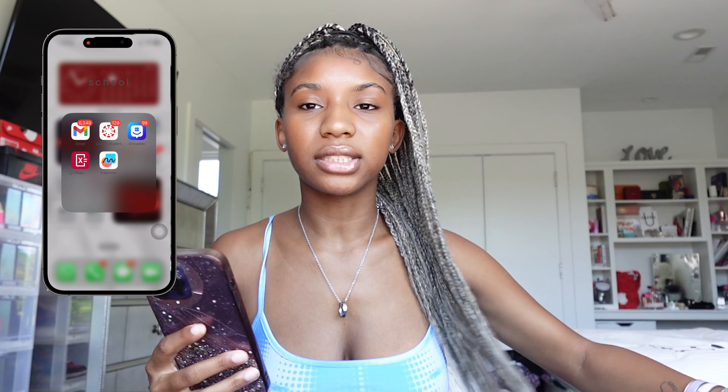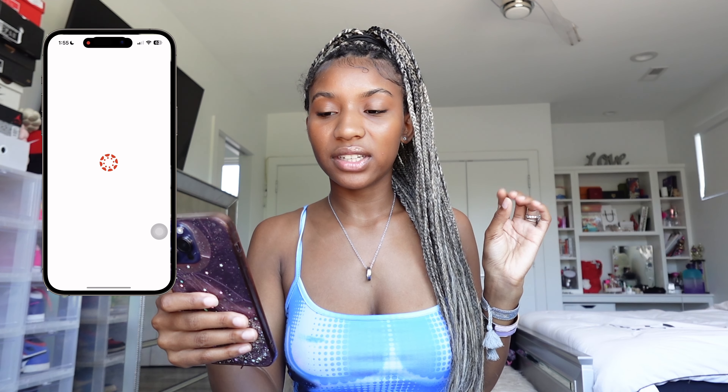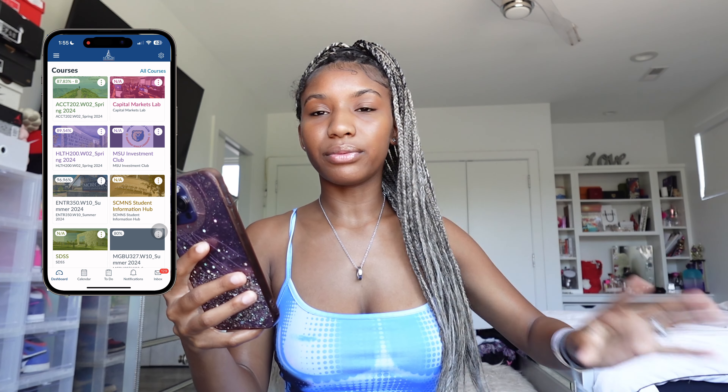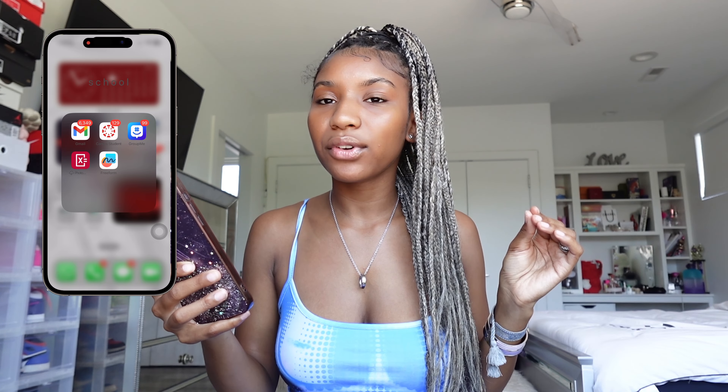I realized that showed my email so we're going to block that out. I have my Canvas app — Canvas is basically where they put all my school assignments, I can see my grades, all my homework assignments, quizzes, everything is done in Canvas for my school.